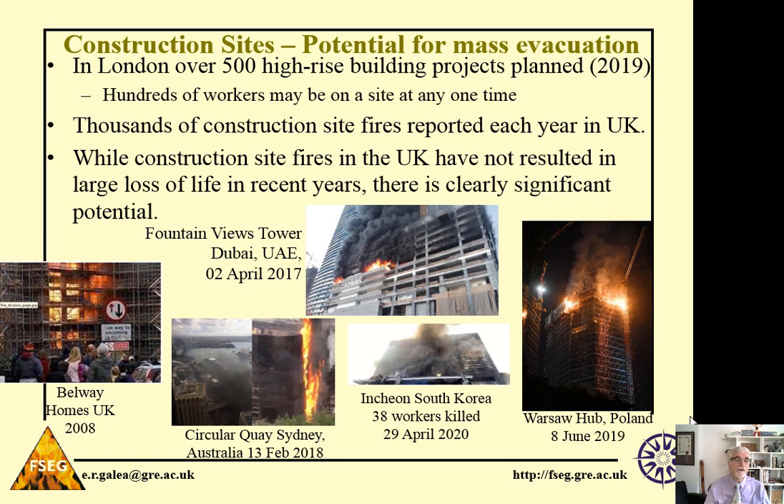In London alone, there are over 500 high-rise building projects planned over the next few years. At any one time, you can have hundreds of workers involved on a construction site. And so there's a high potential for disaster if something goes wrong, and we have to ensure that the workers can rapidly evacuate from the construction site in the event of an incident.